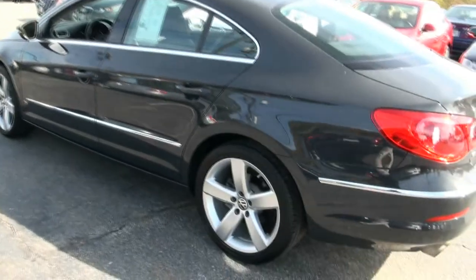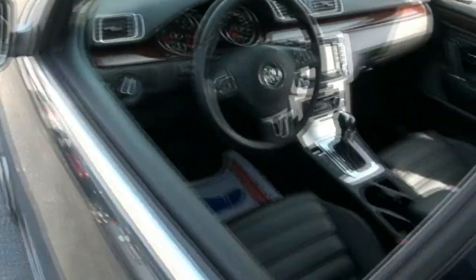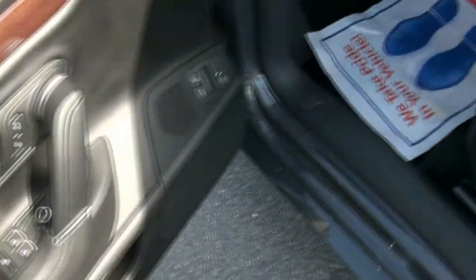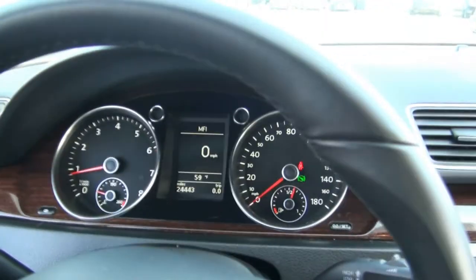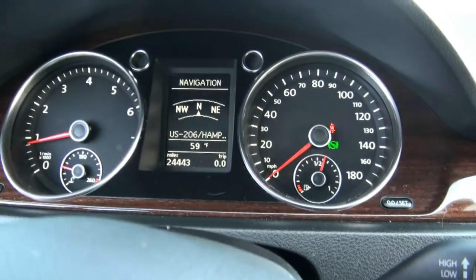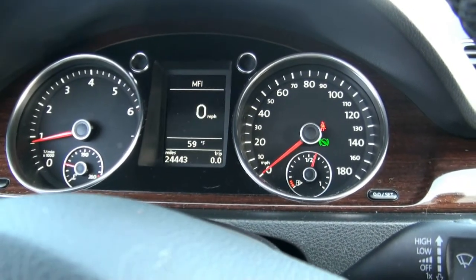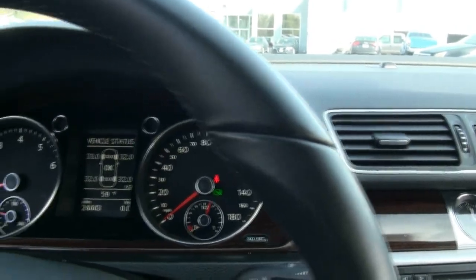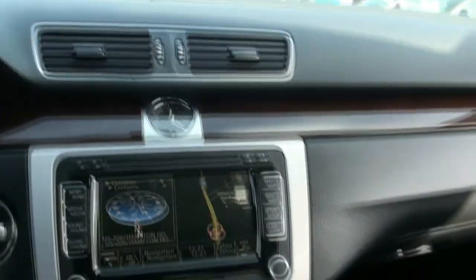Definitely impressive, this vehicle. This one is stock number P2496. All the buttons have the aluminum trim. And you could also go through the menus so that you could make adjustments the way you want the vehicle to be.